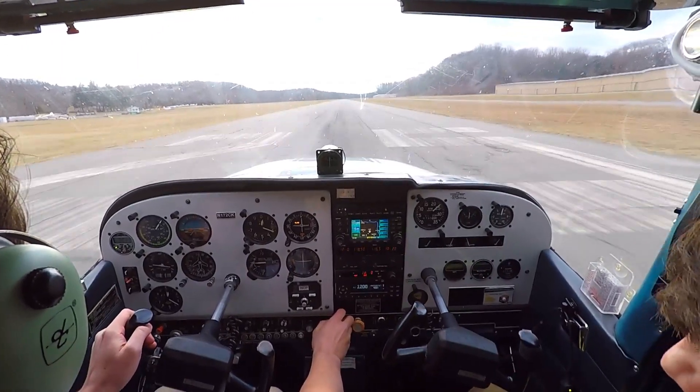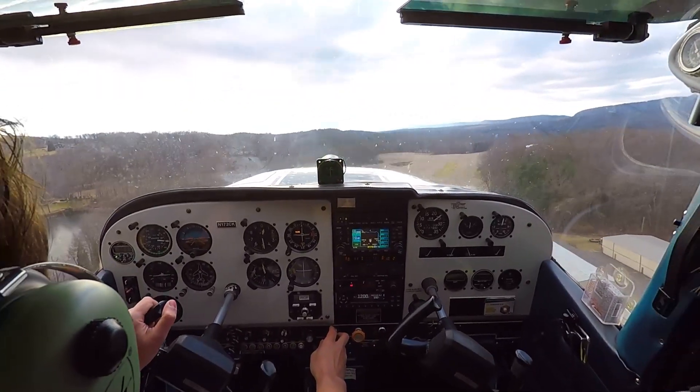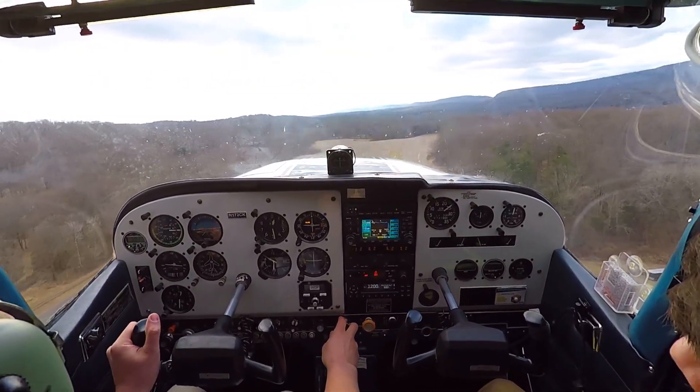Airspeed's coming alive. Rotate nice and gentle. Airspeed is king, followed by heading. Let's go.